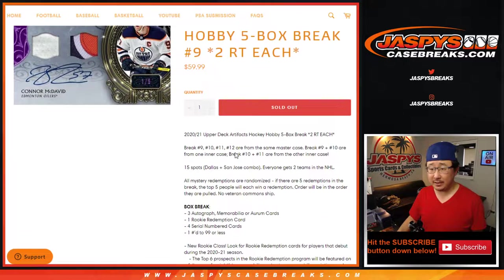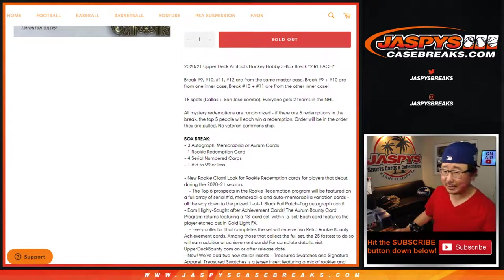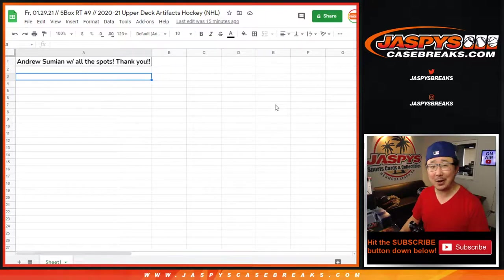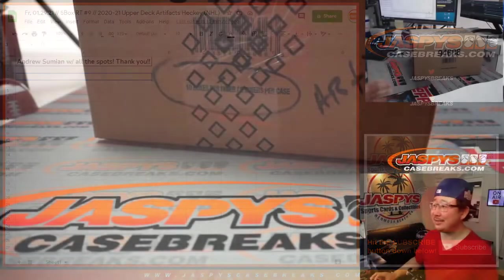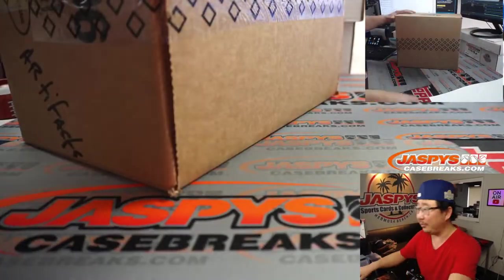One spot gets you two teams in this 5-box break, which is half of an inner case. Breaks 9, 10, 11, and 12 are from the same master case. Breaks 9 and 10 are from one inner, and 11 and 12 are from the other inner. We've got 15 spots total. All Mystery Redemptions are randomized. But that's a moot point because Andrew picked up all the spots — all 15 spots — so it essentially turns into a 5-box personal break for him.